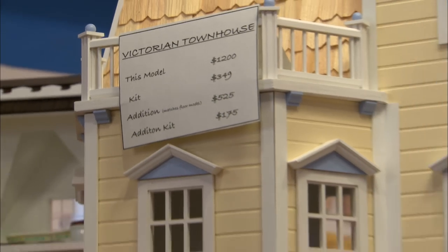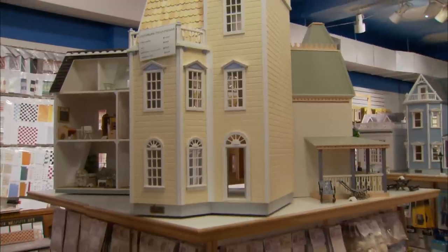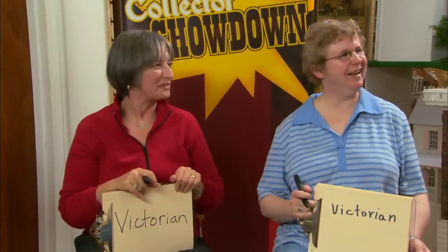The most popular by far is the Victorian era — 19th century England. One of the thoughts as to why it is so popular is because Victorians liked to clutter, and so this just gives collectors one more excuse to add more and more stuff. Martha and Heather are tied with one point each. Let's move on to question number two.